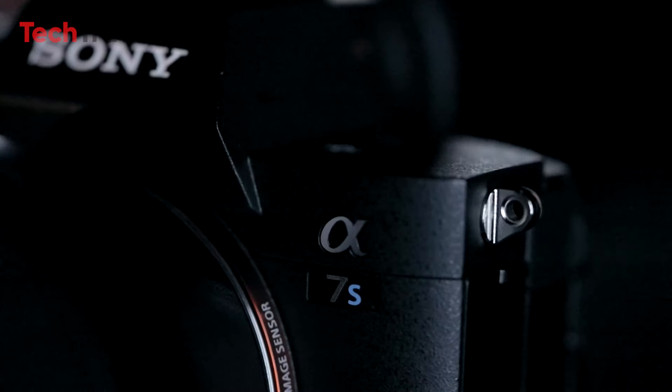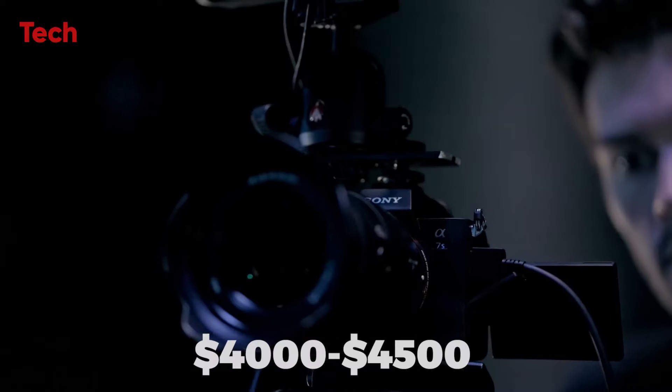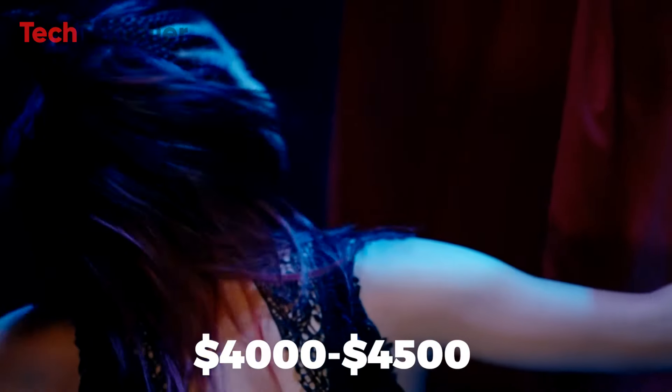As a mid-range flagship, the Alpha 7S IV is estimated to be priced between $4,000 and $4,500. This projection is based on previous model pricing and Sony's typical market positioning strategies.